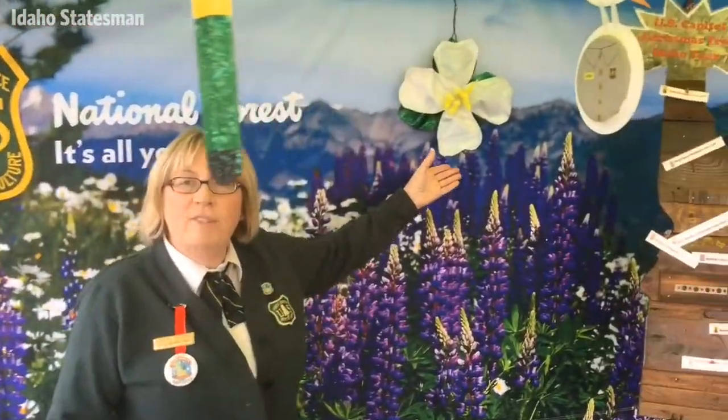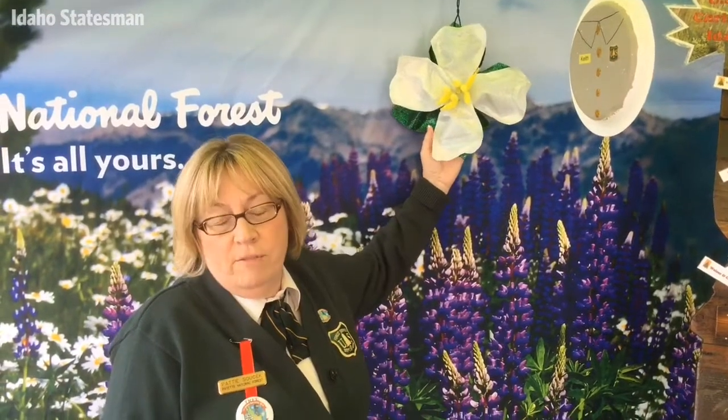We have the state flower, which is the syringa. This is made from two milk jugs. We collected milk jugs from the big coffee shops up in McCall.